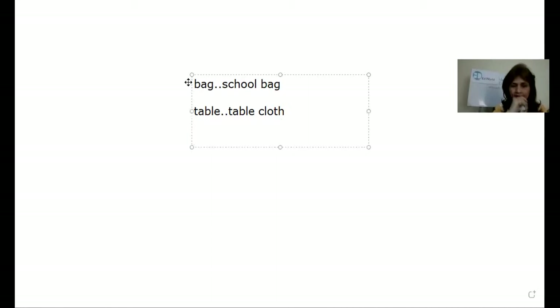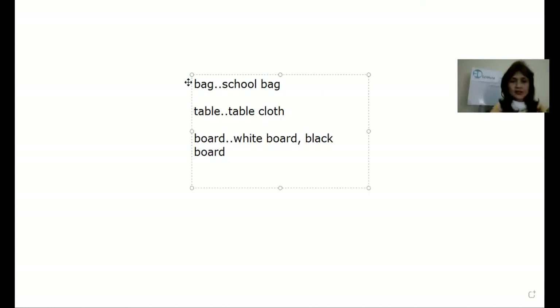The other word is board. How am I going to make a whiteboard or blackboard? I can also make blackboard. Now another word is bed. Bedroom. Or I can also say bedcover.